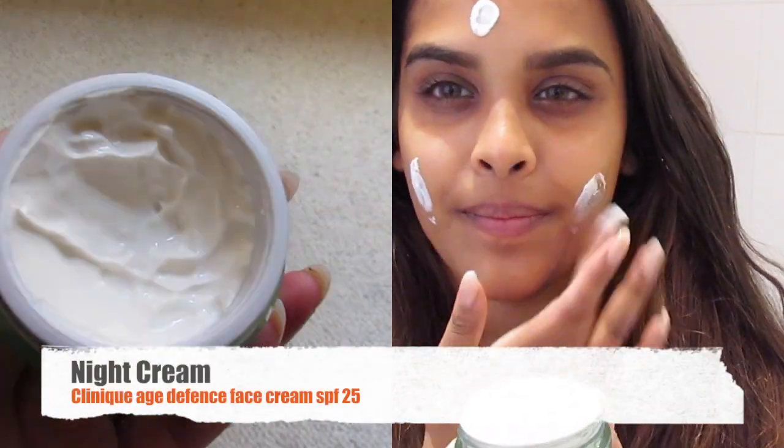I'm then going to go in with my Clinique Age Defensive Cream. I use this at night mainly — it's a really rich moisturiser and it's going to keep my skin really soft for the morning.